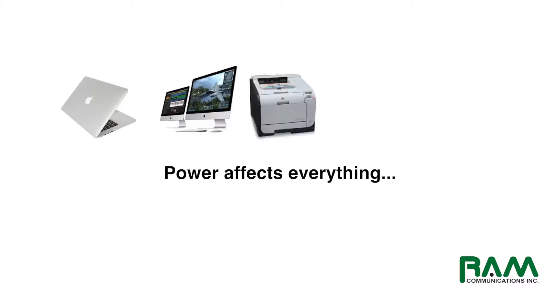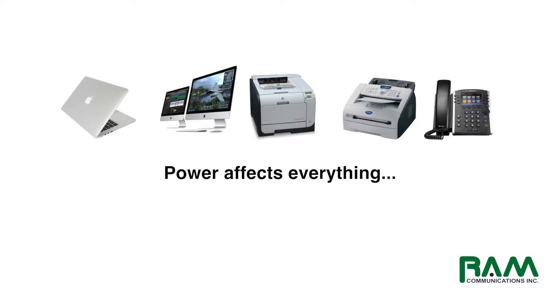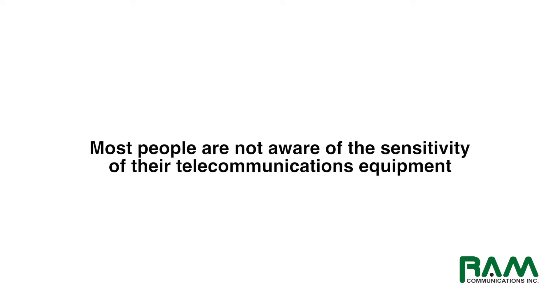Obviously, power is important to your computers and any other system that requires electricity in your office. However, a lot of folks forget how vital electricity is to your telecommunications equipment as well. What most folks are not aware of, or at least not accustomed to, is the sensitivity of telecommunications equipment when it comes to power.